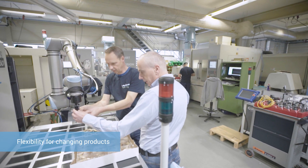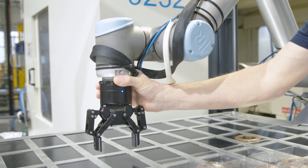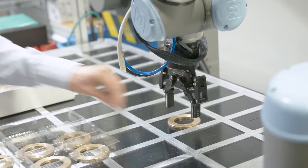We produce different pieces every day and the Universal robots are flexible enough so we can do almost anything with them — picking and placing, packaging, or cleaning tasks. You put it on a table, program it, and use it.